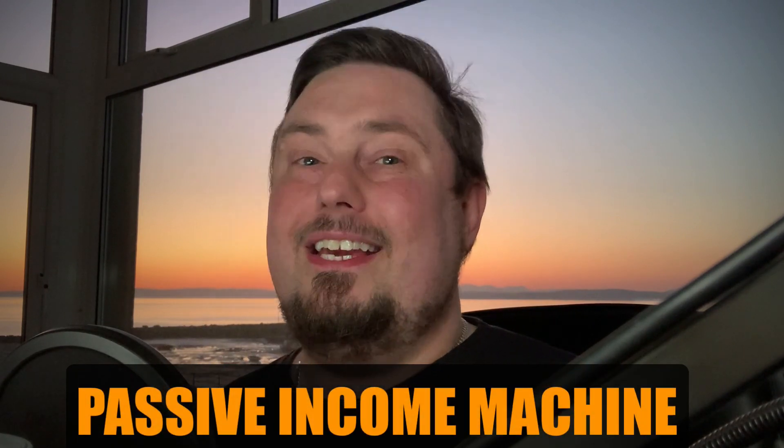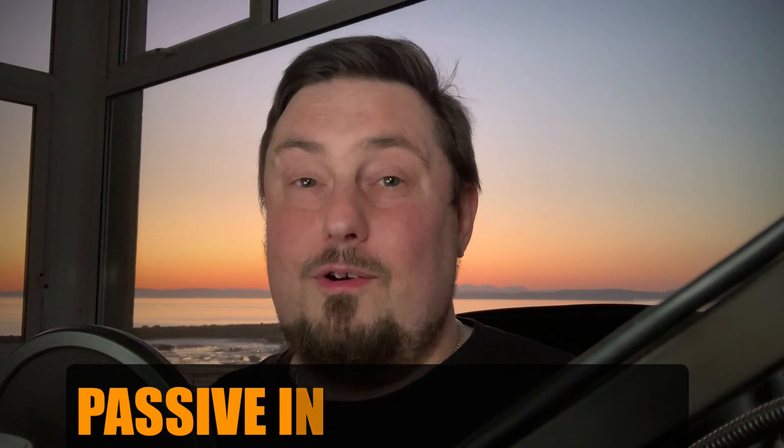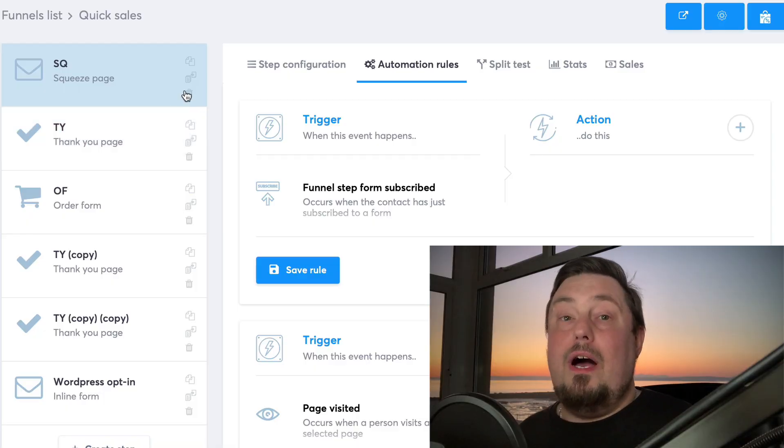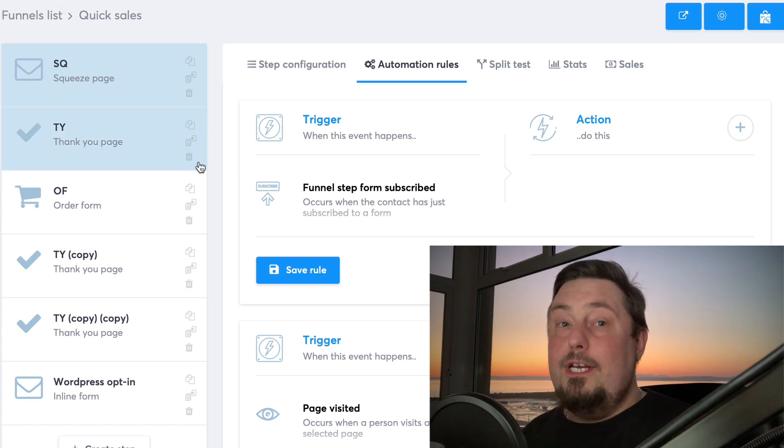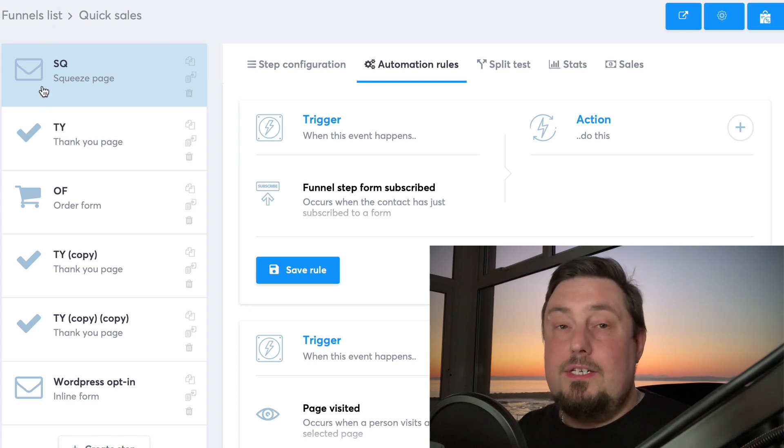You really do have to see it to believe it. This is one of the most powerful platforms I've ever revealed. As you know, I only recommend and review products I personally use, so I am using this in my business. I've just recently started messing around with it, and I'm so impressed with it I had to share it with you.